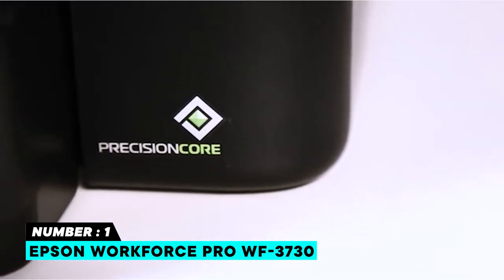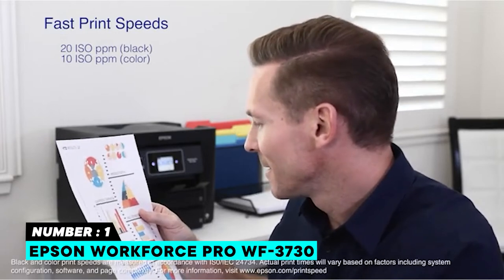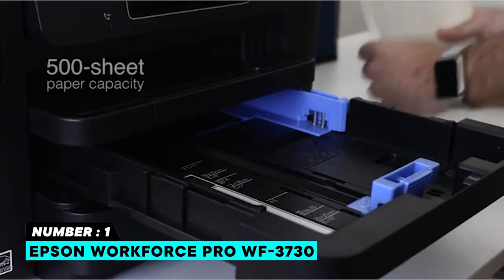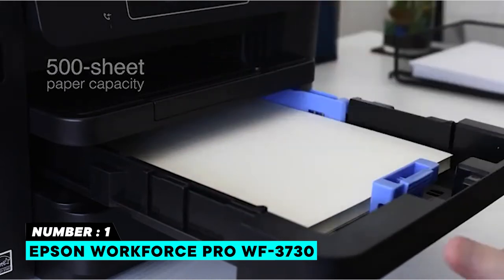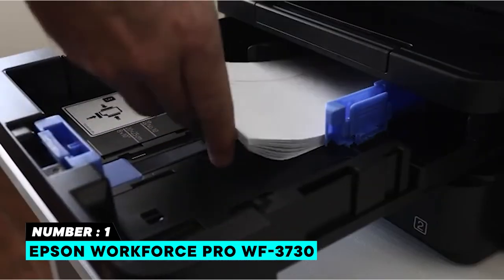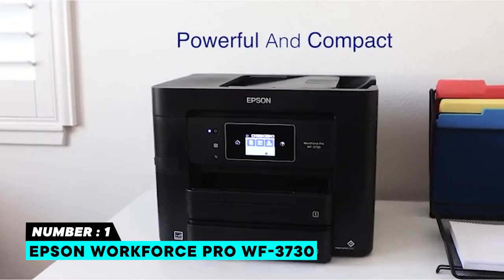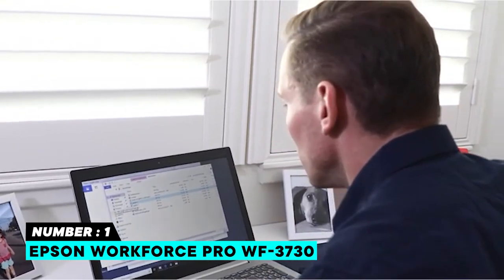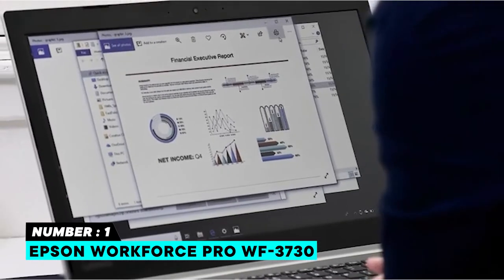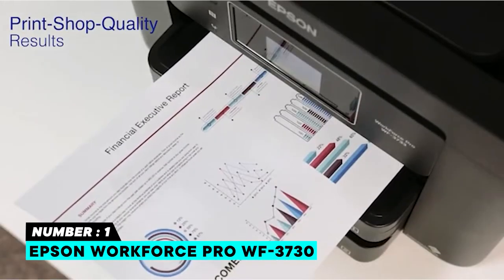Fast black and color print speeds: 20 ISO ppm black and 10 ISO ppm color. Replace paper less often with a 500-sheet capacity and two paper trays to accommodate different sizes and media types, including envelopes. Easy on the budget: up to 30 percent lower printing costs versus color LaserJet. This machine provides the right mix of capabilities and features for quite a reasonable cost.